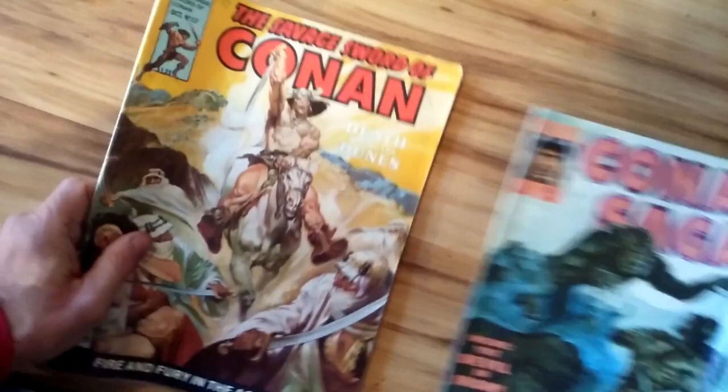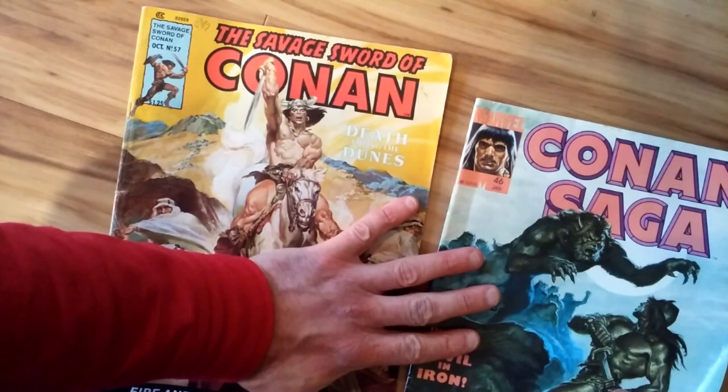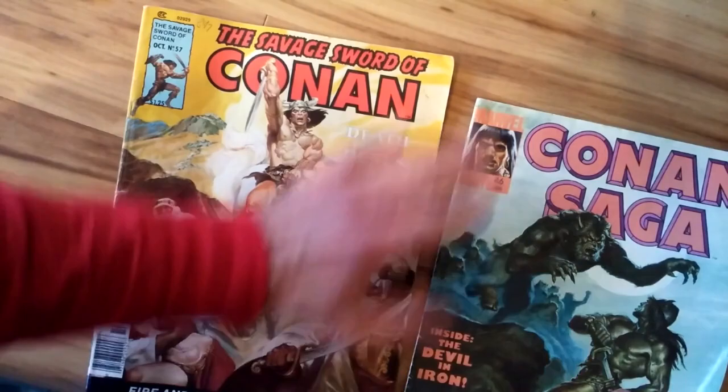You guys enjoy this video. Look forward to reading your comments below. Please give it a thumbs up and share with your friends who are into Savage Sword of Conan and great comic book art — some may dare say the best illustrations in comic book art. I think an argument can be made. Thanks for watching, you guys. Have a great day.